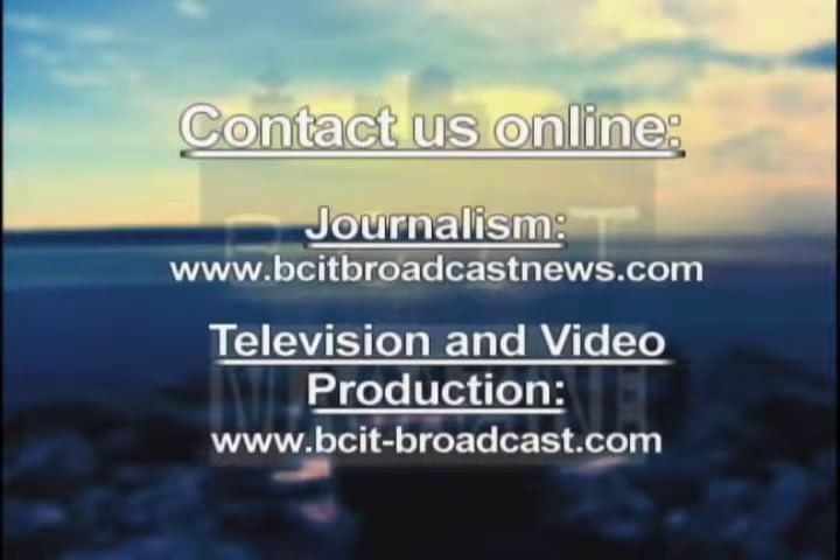If you have any questions or comments regarding this program, please visit us online at www.bcitbroadcastnews.com or bcit-broadcast.com. I'm Natalie Langston, along with Gareth Maddock-Jones, and that was today's BCIT Magazine. Thanks for watching.